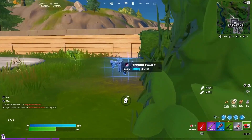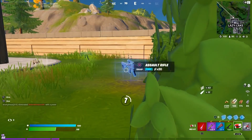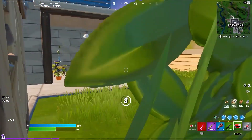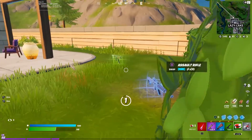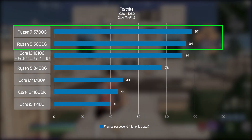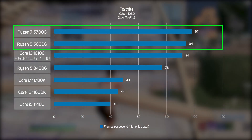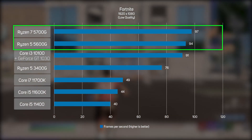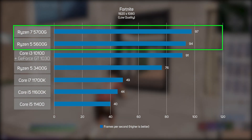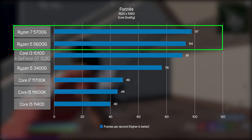Fortnite is the newest game in our suite of tests, but thanks to regular updates it's very popular, especially amongst younger gamers. As with Counter-Strike and Dota 2, the new Ryzen 5000G APUs took pole position, with performance not far off double that of the equivalent-priced Intel CPUs. If you can't afford a discrete GPU, then an AMD APU really is the way to go to play Fortnite.